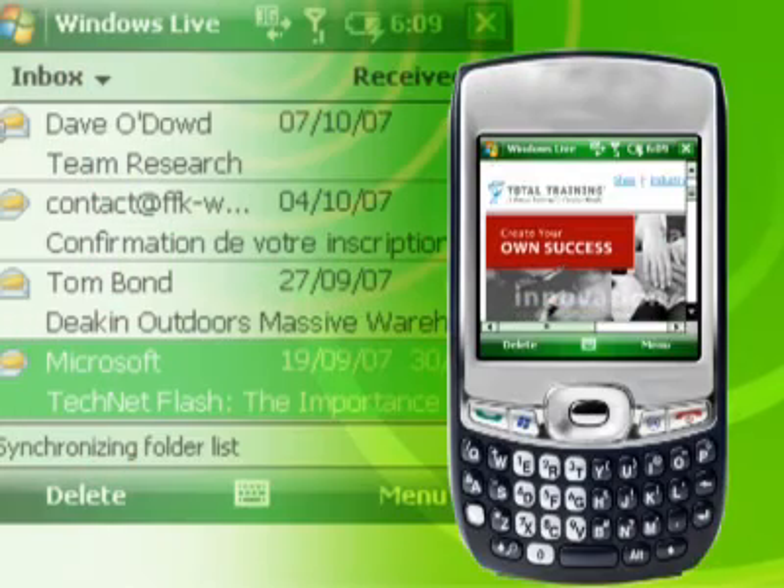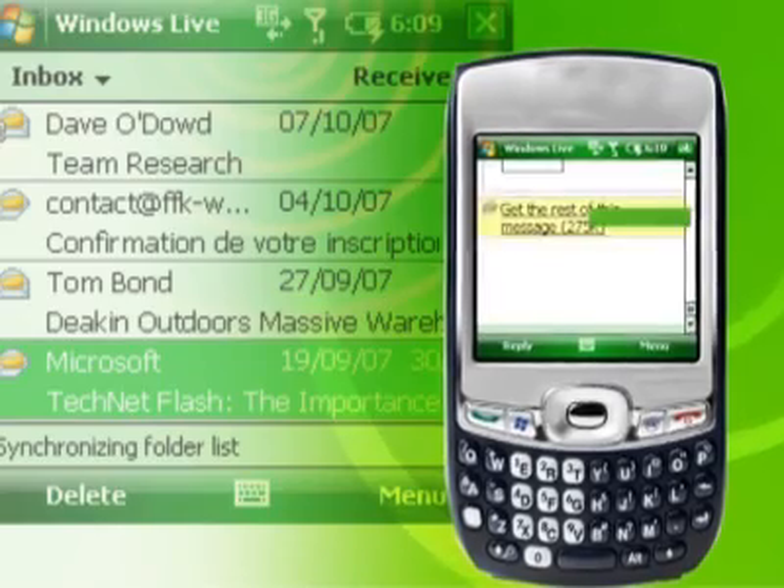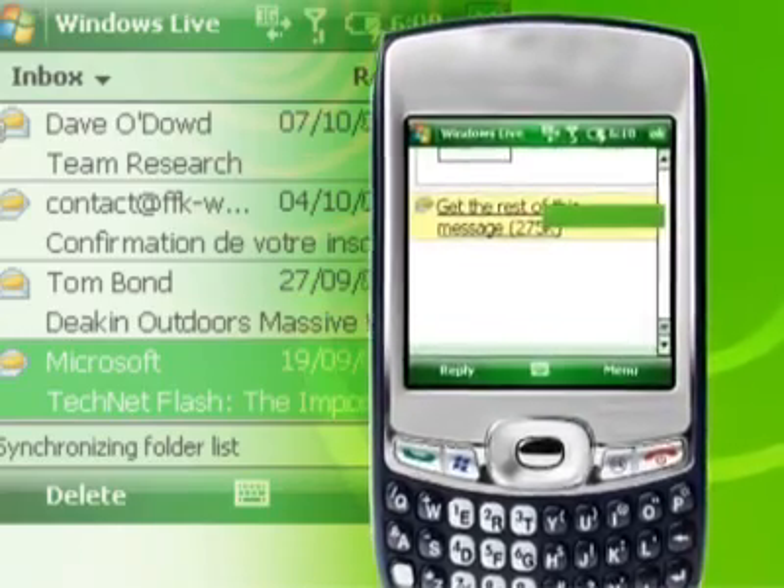There's email support for HTML emails, so all of the formatting stays intact, including lists and tables. Fetch can go for a single email rather than downloading everything.